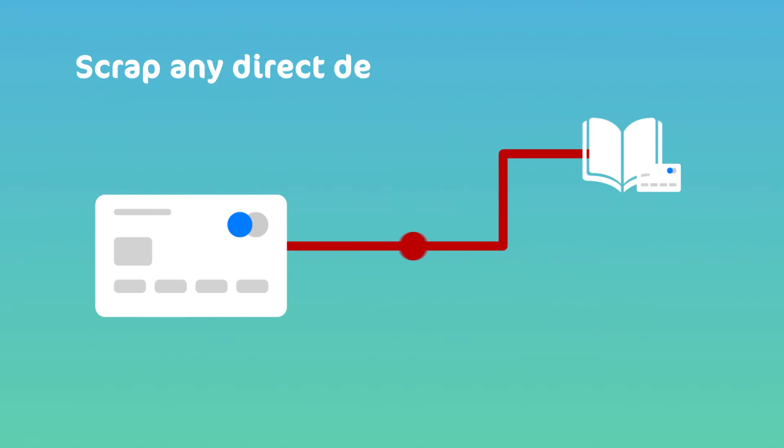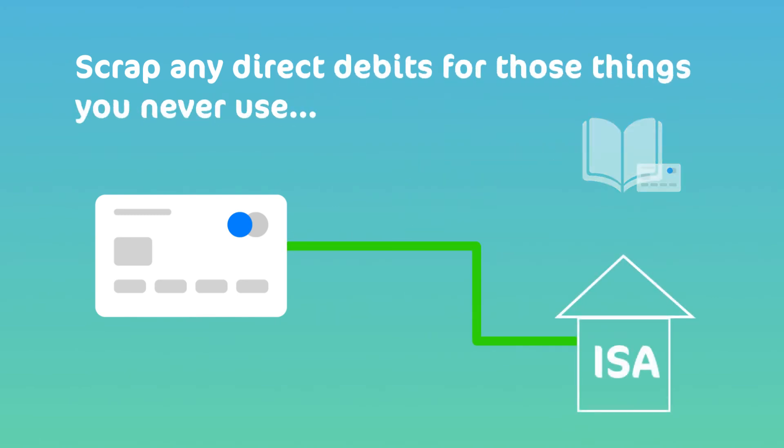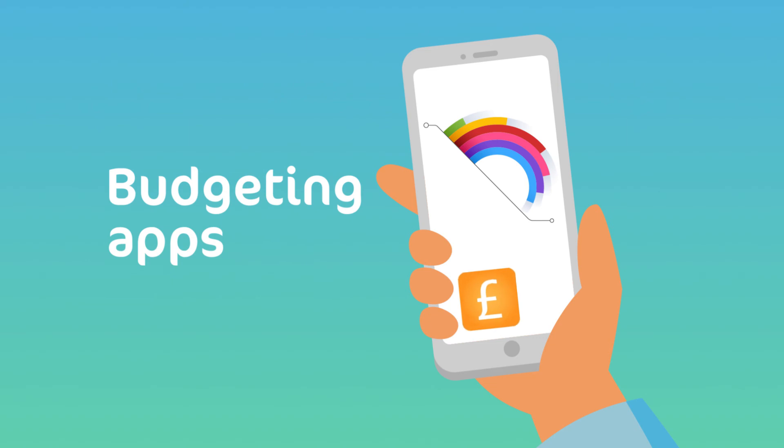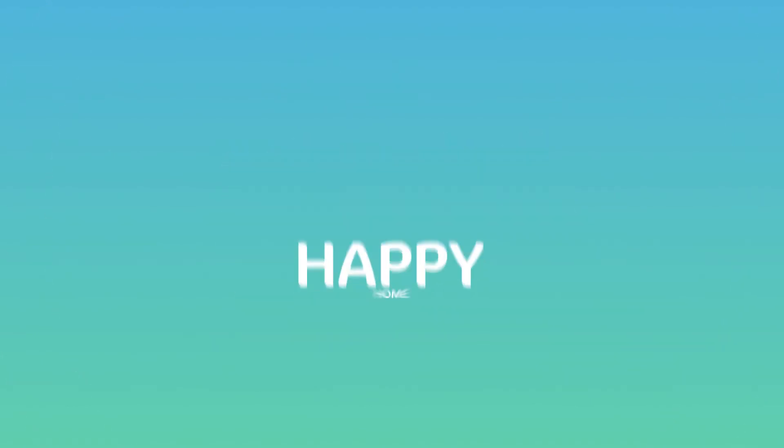Scrap any direct debits for things you never use, and set up a monthly debit into your Lifetime ISA. Take a look at some digital current accounts with budgeting features, or budgeting apps. Most importantly, remember that big draw of free money. Happy home saving!